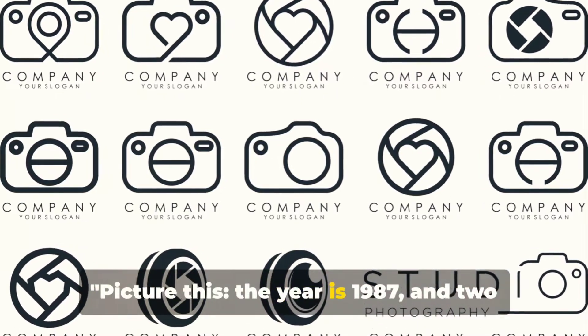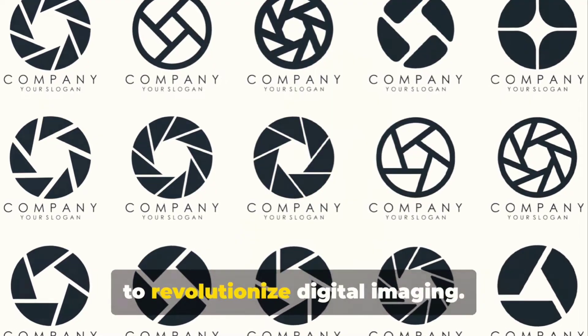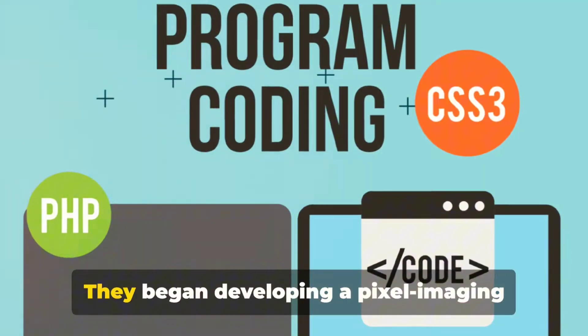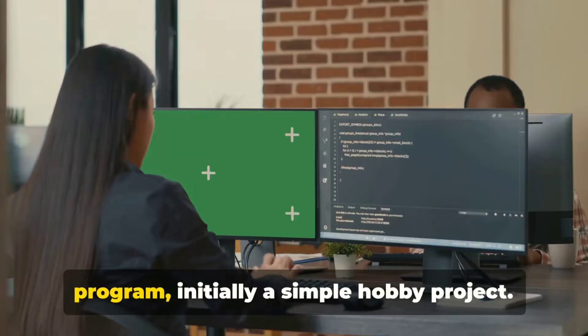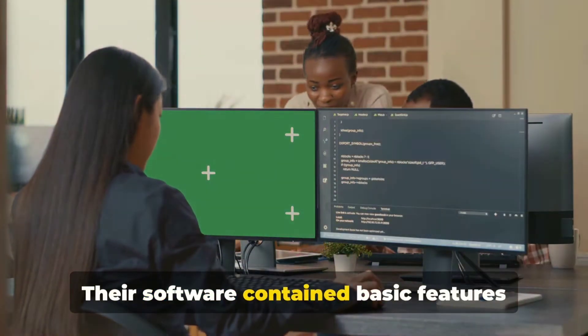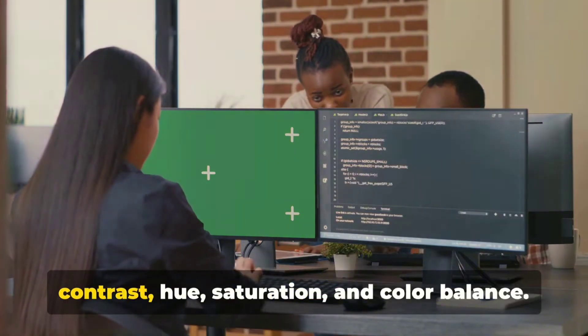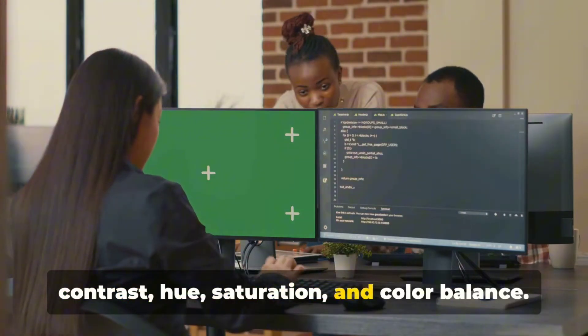Picture this. The year is 1987, and two brothers, Thomas and John Knoll, are about to revolutionize digital imaging. They began developing a pixel imaging program, initially a simple hobby project. Their software contained basic features such as levels to adjust brightness, contrast, hue, saturation, and color balance.